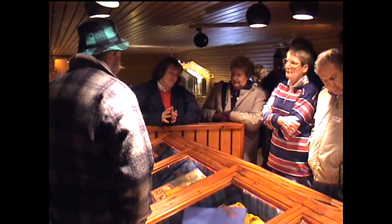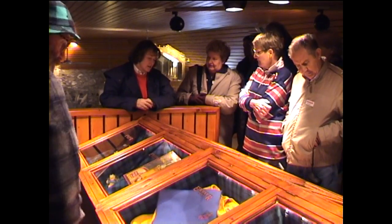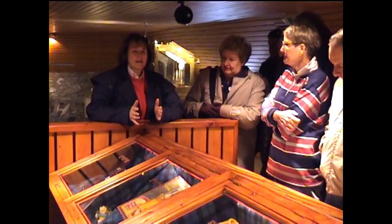As we viewed the many samples on display, our guide enlightened us on the methods of blending whisky. Blended whisky is a mixture of malt whisky and grain whisky. Grain whisky is made by a faster process, and there is usually maize and wheat in with it as well.